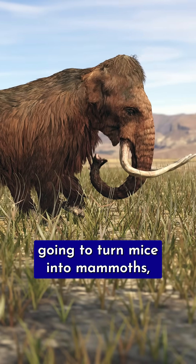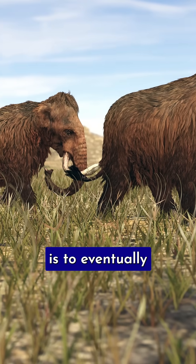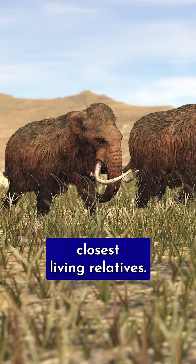The company is not going to turn mice into mammoths, but company scientists and executives told Gizmodo that their plan is to eventually grow a mammoth from edited cells of an Asian elephant, one of the mammoth's closest living relatives.